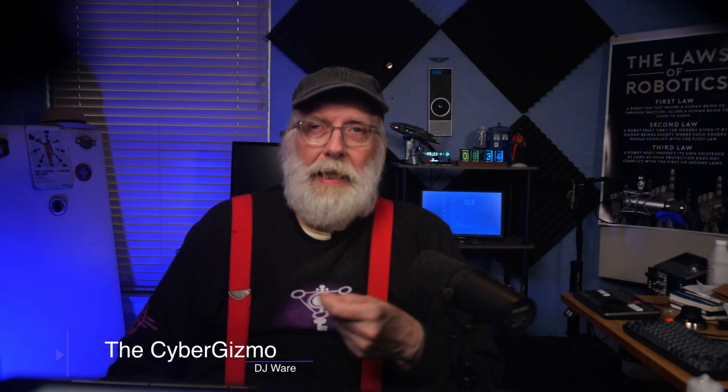Hi, I'm DJ Ware and this is the Cyber Gizmo. So I have four people; we're going to call them Joe, Jill, Alice, and Ted.